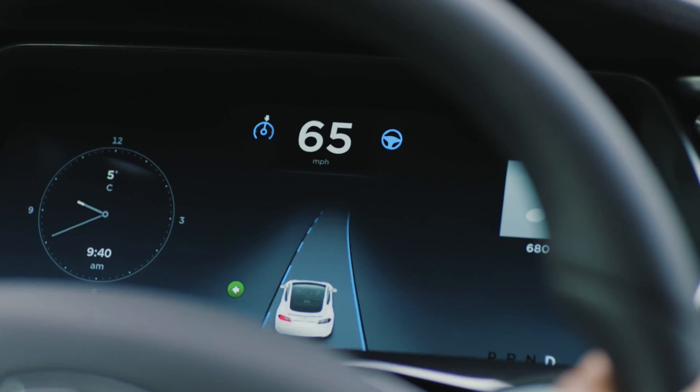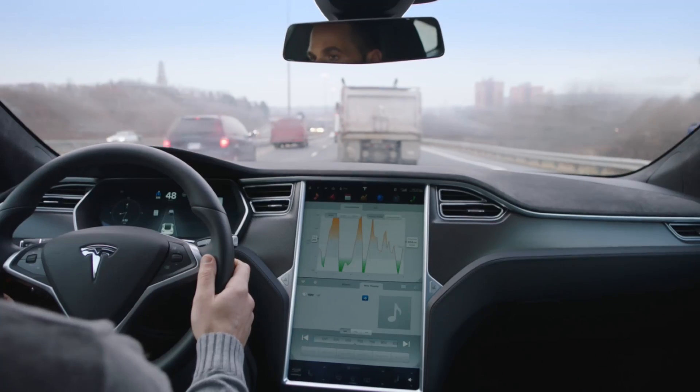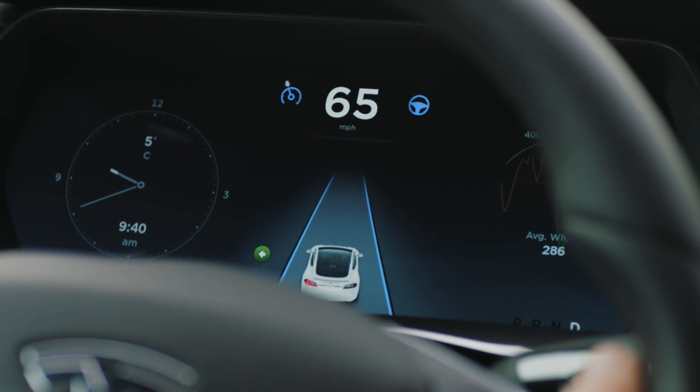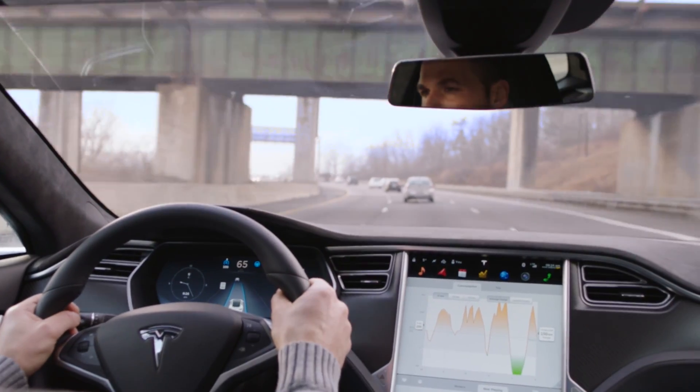Designed for highway use, Autopilot assists you with the routines of daily driving, whether you're cruising or crawling. To the left and right of the speedometer, find the icons for Traffic Aware Cruise Control and AutoSteer.